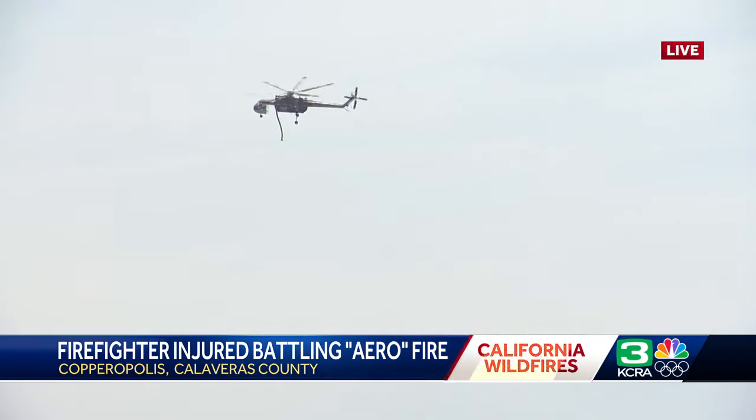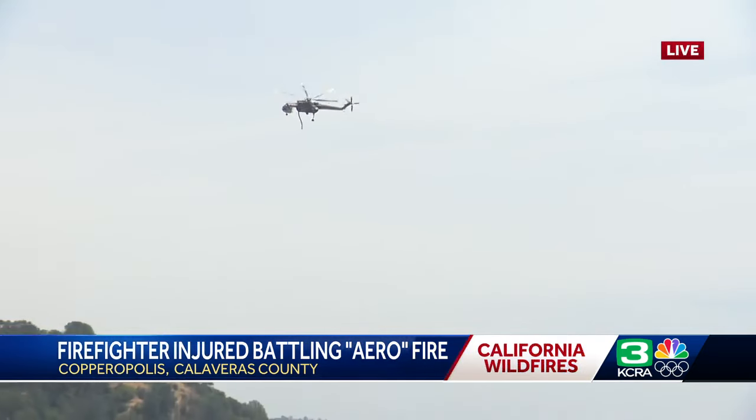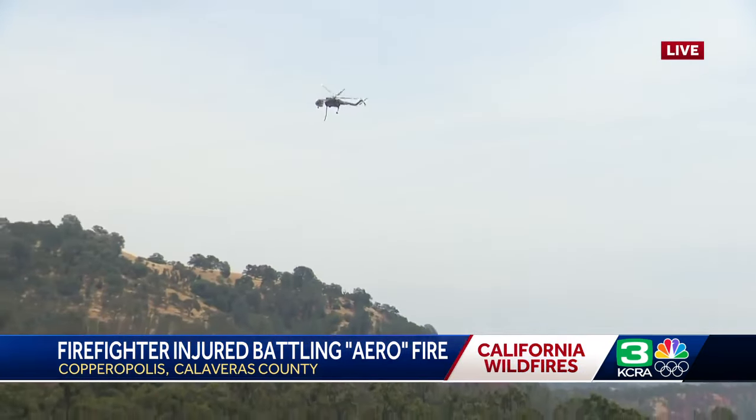It seems they're really trying to hammer into this area. Just got off the phone with Cal Fire, and they said yes — all along Highway 4, this is where the heart of the firefight is at this point.